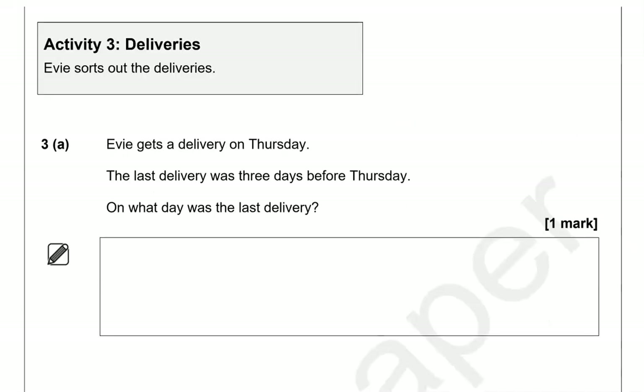Activity three: deliveries. Evie sorts out the deliveries. Evie gets a delivery on Thursday. The last delivery was three days before Thursday. On what day was the last delivery? It might be helpful to list: Monday, Tuesday, Wednesday, Thursday. Going backwards from Thursday — one day back is Wednesday, two is Tuesday, three is Monday. So the answer is Monday.